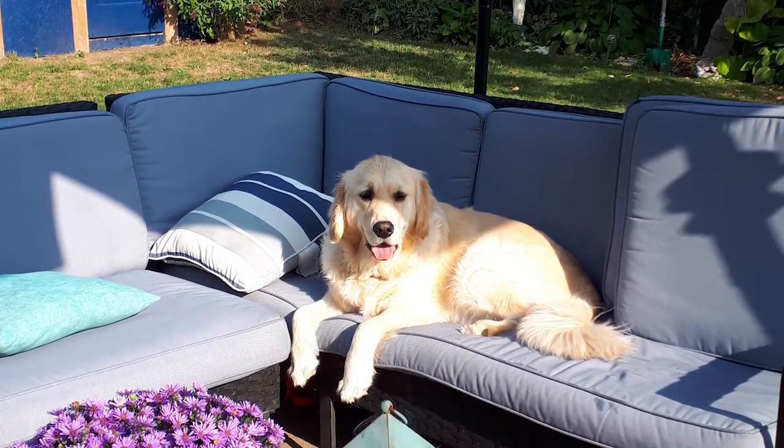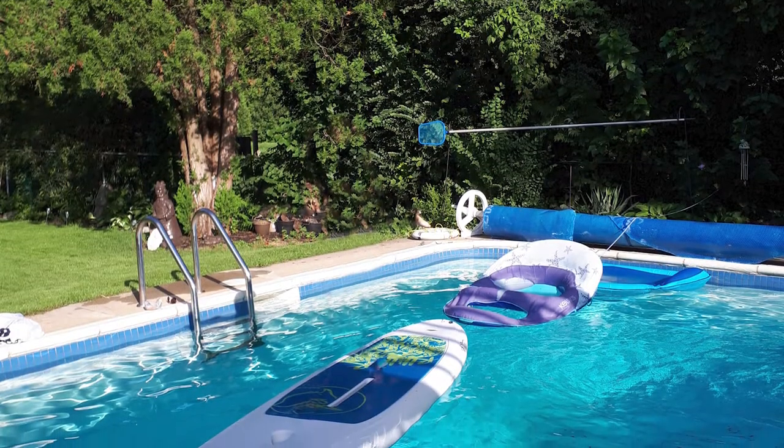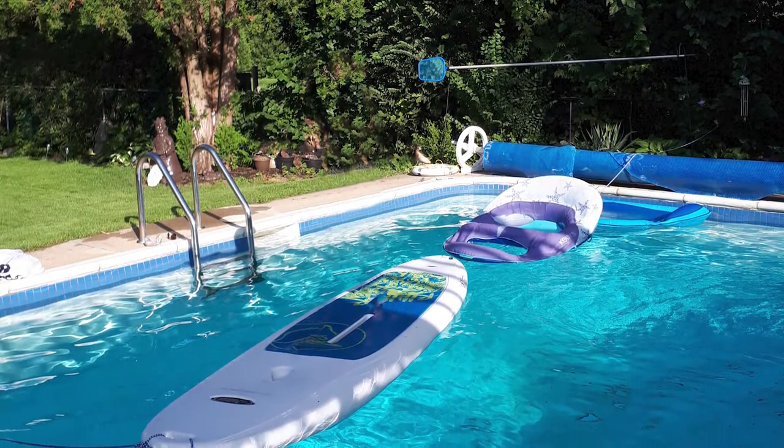Burgers on the barbecue, cannonballs in the pool — your backyard oasis awaits.